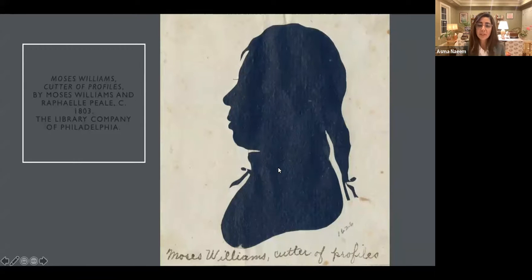This silhouette that you can see right here at the Library Company of Philadelphia has been attributed to both Moses Williams and Charles Wilson Peale, as well as Raphael Peale. The attribution is still unclear, and so we generally cite either one, two, or three individuals when talking about this profile. But as you can see, this is quite a sensitive silhouette.